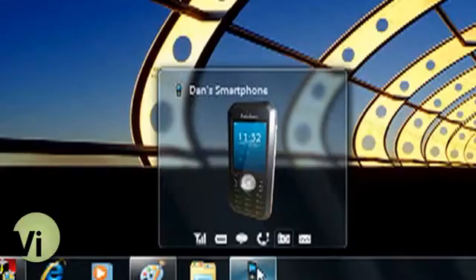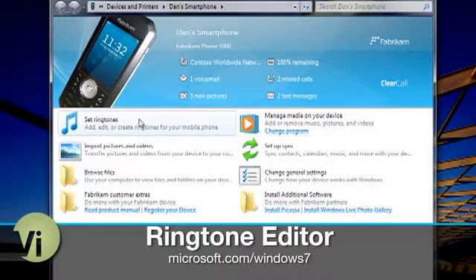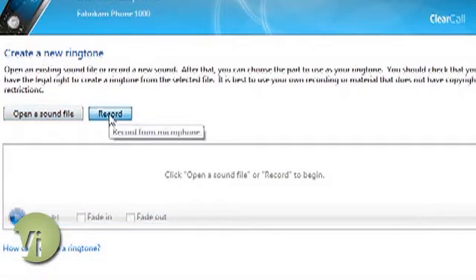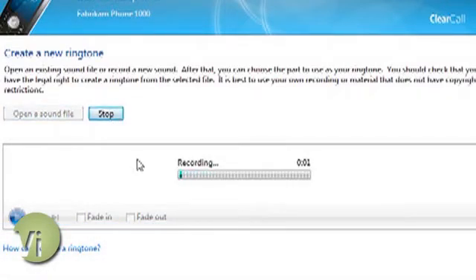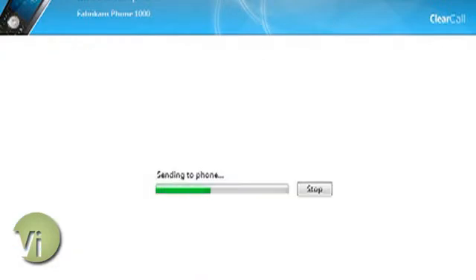First up, there are many ways to get a custom ringtone for your cell phone. You can hack one together yourself, buy one from a website, or buy a custom program to help you make one. But in Windows 7, the ability to create a custom ringtone is built right in. Windows 7 includes a ringtone editor that lets you make custom ringtones for compatible devices. Windows Mobile phones work like a charm, but various other brands are supported as well. You just select a sound file on your computer or record your own. Once you see the waveform, you can trim and fade in and out, and Windows 7 will even send your creation to your phone.